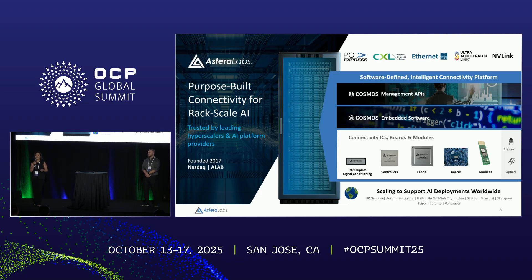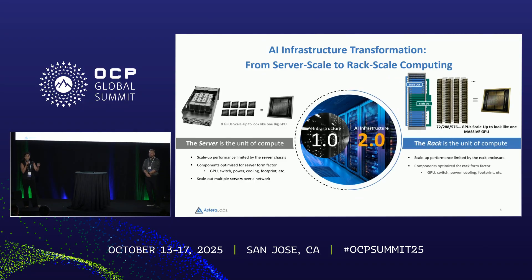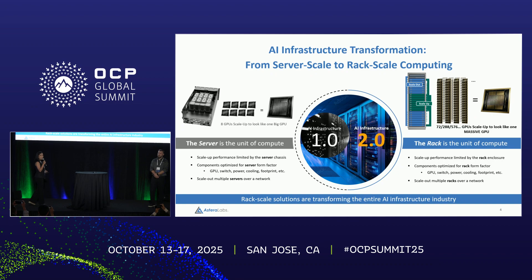So why are we so focused on this rack-scale vision? We believe we are in a very pivotal moment in the industry. There is a tremendous shift going on between AI Infrastructure 1.0 and AI Infrastructure 2.0. With AI Infrastructure 1.0, the server was the unit of compute — you could put together four or eight GPUs and run simple AI workloads. When companies needed more computational power, they could connect servers using traditional scale-out networking. That worked fine when models were small and less complex.